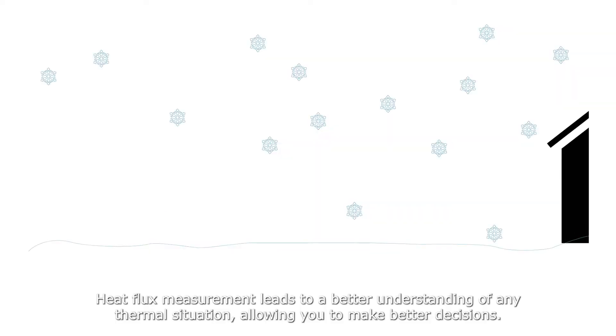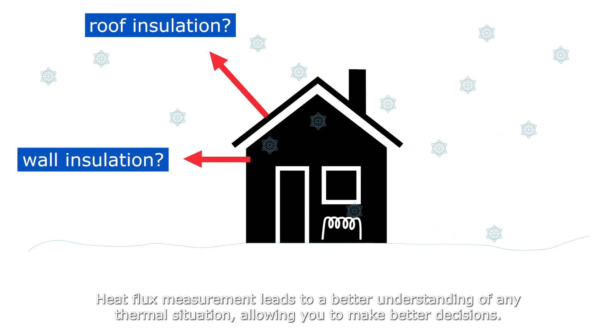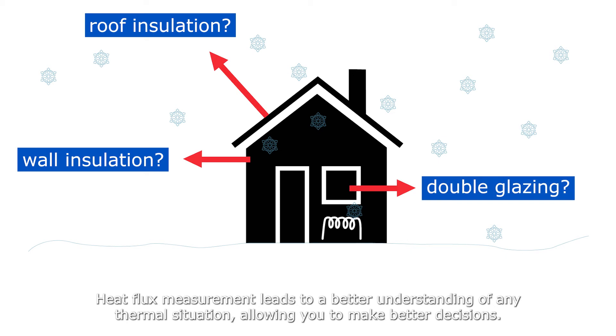Heat flux tells the complete story. Heat flux measurement leads to a better understanding of any thermal situation, allowing you to make better decisions.